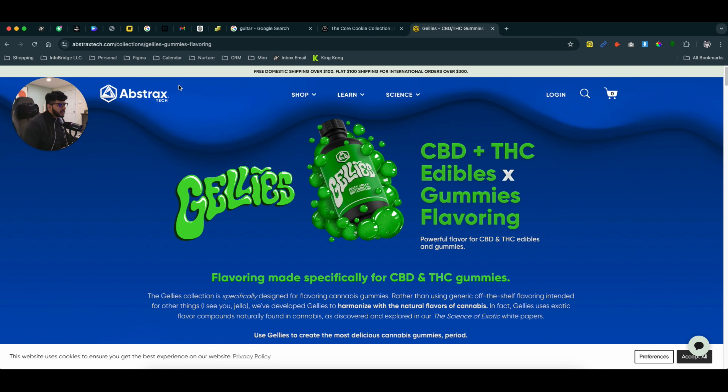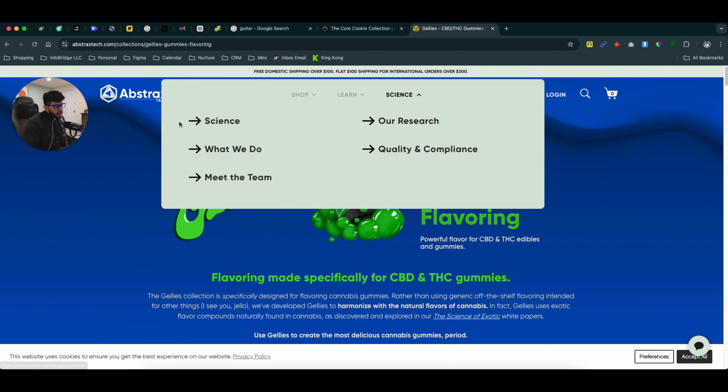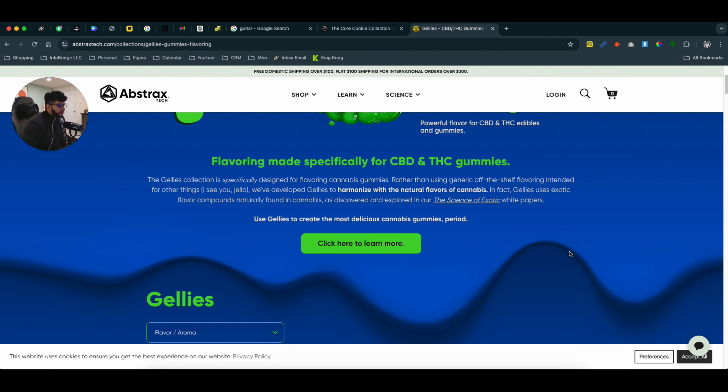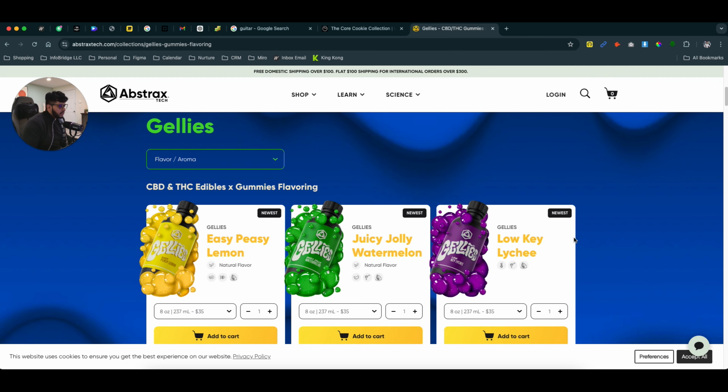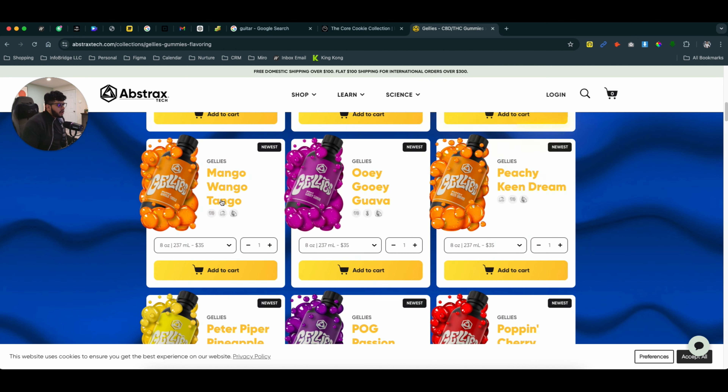Let me show you a website called AbstractTech. It's a company that sells supplements, and they brand themselves like a technology company. I saw on their website that they have a lot of research behind the products that they sell, which is good. Their product page experience is pretty unique — you can see right here they have different THC CBD gummies offered in different flavors.